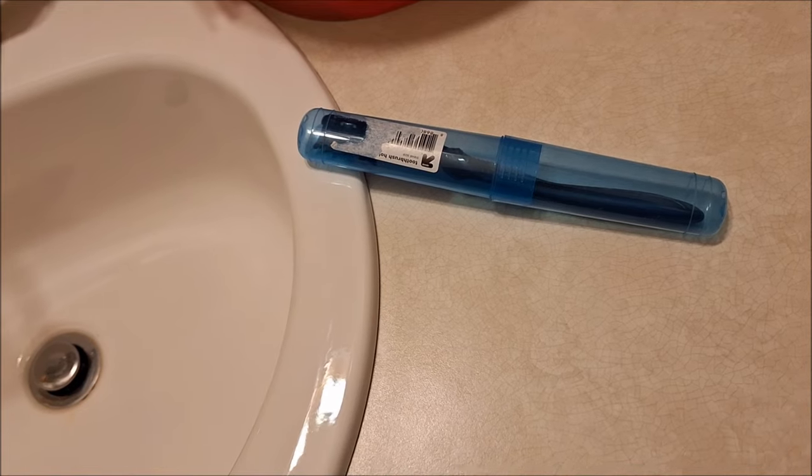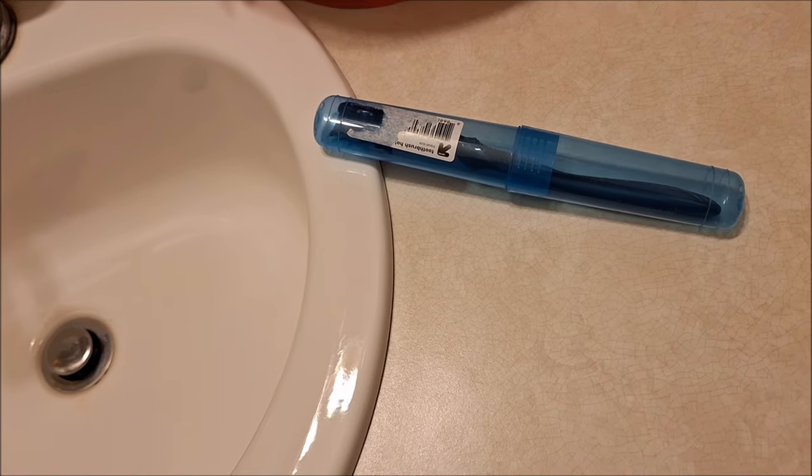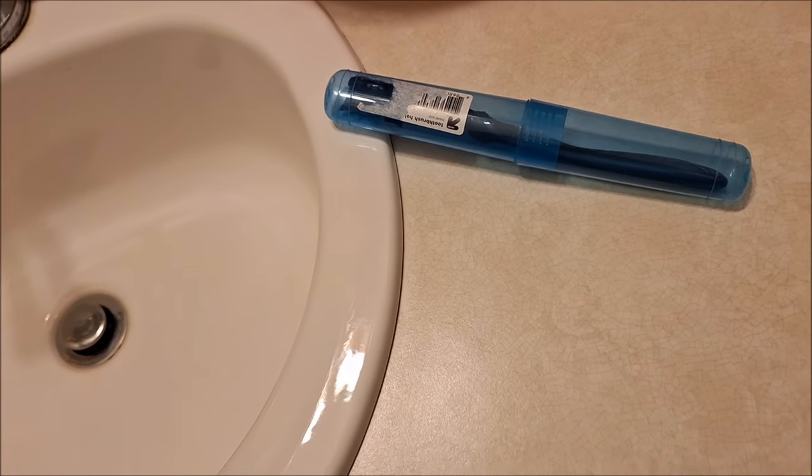I also do not throw away old toothbrushes. I use them to clean in specific tight areas.